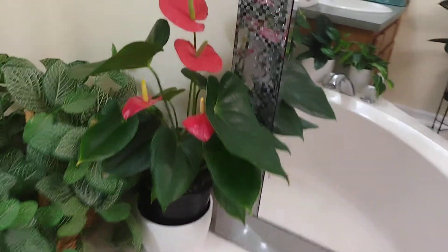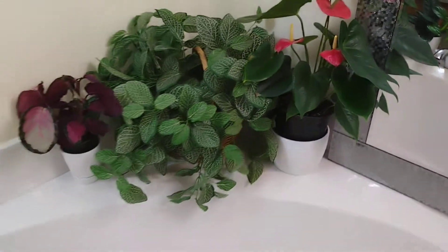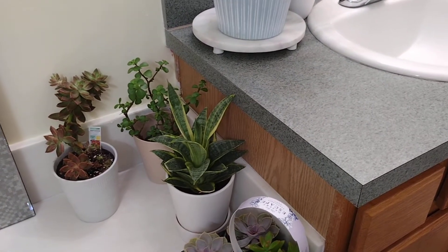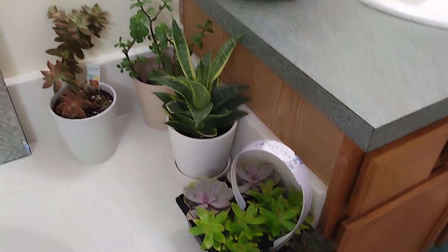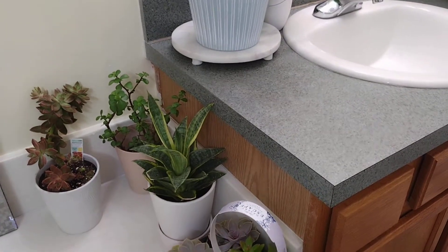Over here is my flamingo plant — you can see my beautiful red one. It is really enjoyable. And over here I got another one — don't ask me the name because when I bought it at Walmart it wasn't labeled, so I don't know the name. I just got it but I'm going to do more research.